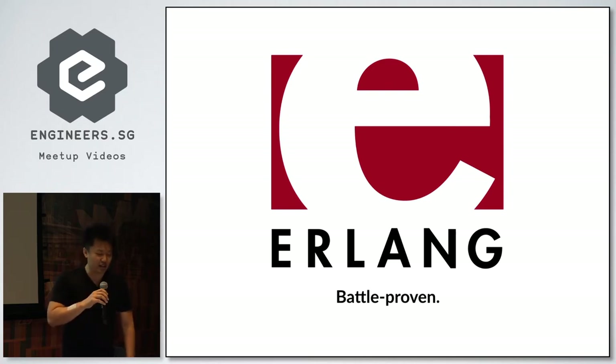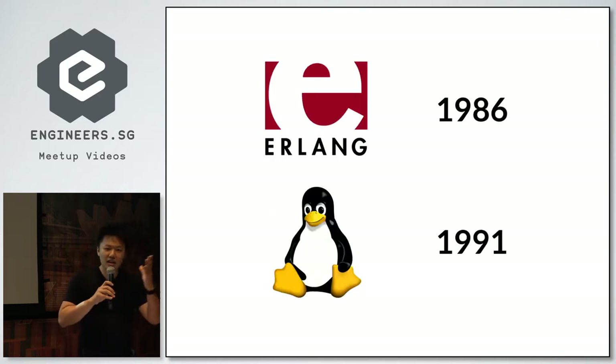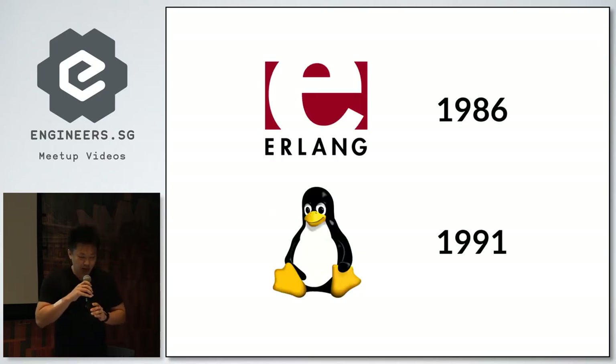So Chris got super excited and started looking into Erlang. Being a Ruby developer, he was disappointed to discover that the Ruby mindset — excellent tooling, get up and running quickly, productive quickly — wasn't there. He found it difficult to even get started in Erlang. But he found some great things: it's been around since 1986, older than the Linux kernel itself. And Erlang handled half of all telecom traffic in the world — there's a 50% chance any phone call you make is going through an Erlang system.